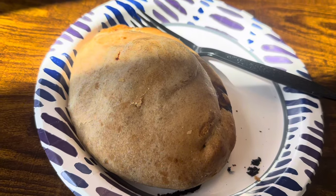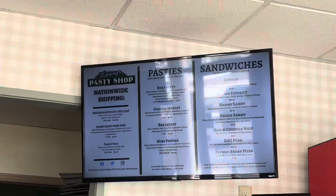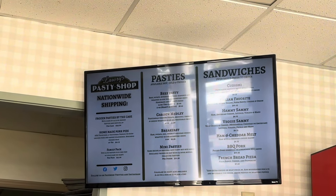We got the UP delicacy here - a little pasty. JJ's got a 17-ounce right there, this thing is big. Glory's Pasty Shop - nationwide shipping.